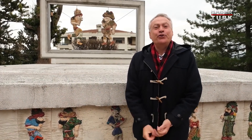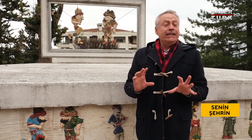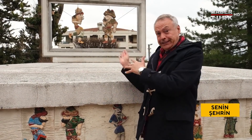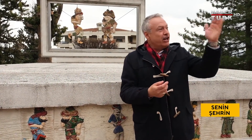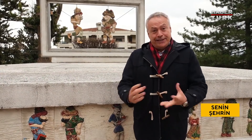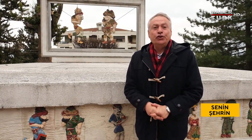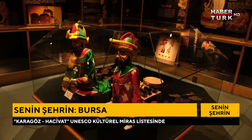Gölge oyununun en güzel iki karakteri: Karagöz ve Hacivat. Orhan Cami'nin yapımında çalışan iki işçi oldukları rivayet ediliyor. Burada anıtları var, aşağıda temsili mezarları, karşı tarafta da müzeleri var. Biliyorsunuz Yunanistan Karagöz ve Hacivat'ı çok sahipleniyor, ama UNESCO'nun kültürel miras listesinde Türkiye adına yer alıyor Karagöz ve Hacivat. Bu da benim bugün öğrendiğim sevindirici bir bilgi oldu.